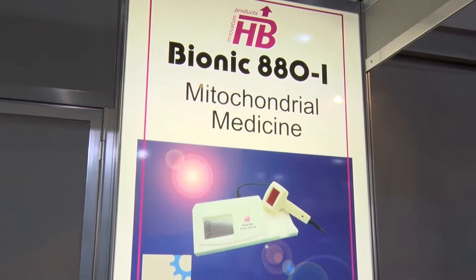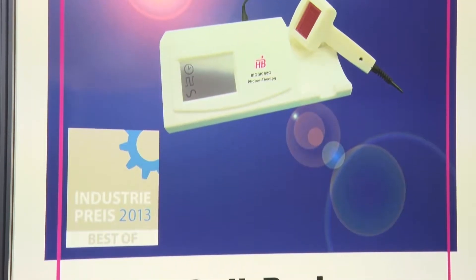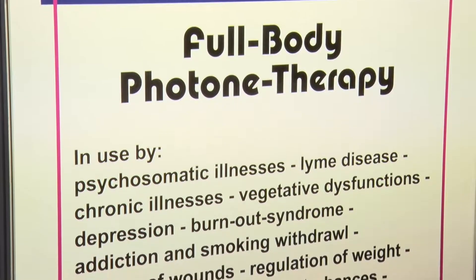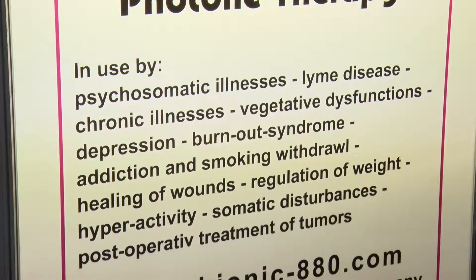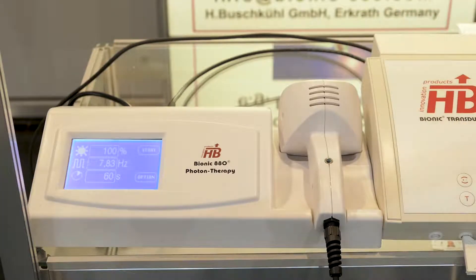First of all is our photon therapy system, the Bionic 80, which allows for different treatment modes. Number one is local mode — pain relief, wound healing, burning, inflammation. The second one is we harmonize hormones and allow a very wide range of treatment possibilities.